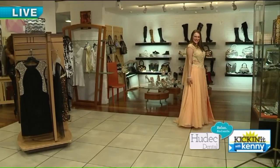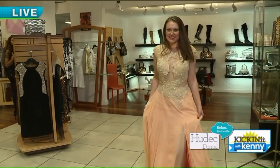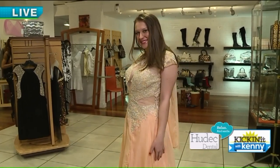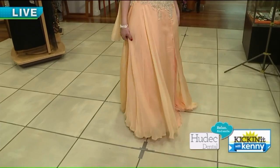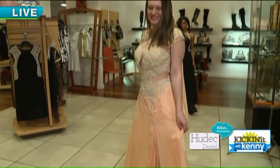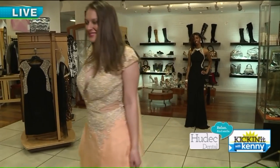Paige is wearing a beautiful color — a combination of peach and silver. Nice low back, lots of illusion. Yes, lots of illusion. And a split in the front. Really cute. Yeah, and then the embellishment that you were talking about.